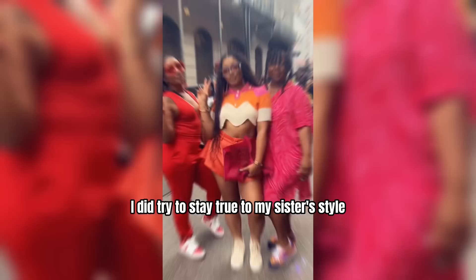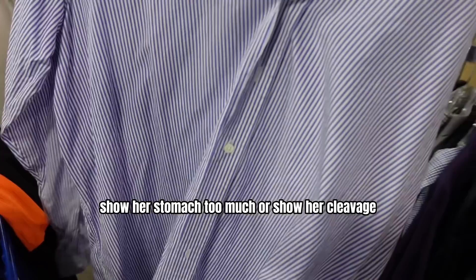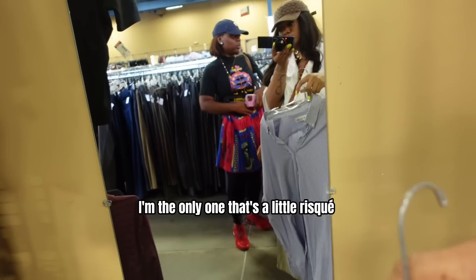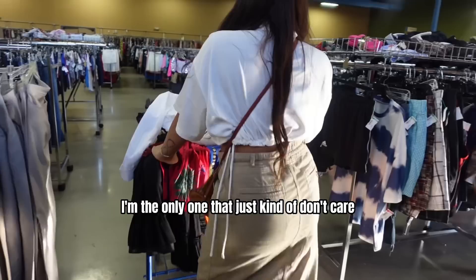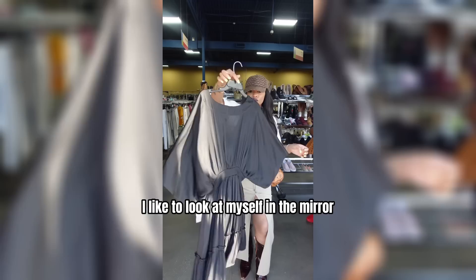I did try to stay true to my sister's style — her style is nothing like mine. She won't show her stomach too much or show her cleavage; neither of my sisters are about that. I'm the only one that just kind of doesn't care, because I like to experiment and try different things. I don't view fashion as a way to gain the male gaze — I'm getting dressed for myself. I like to look at myself in the mirror and see what I like on my own body.